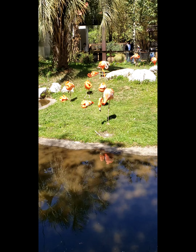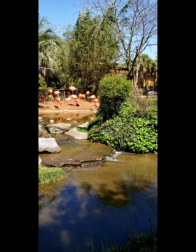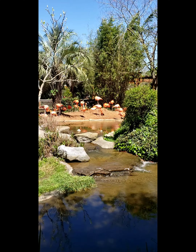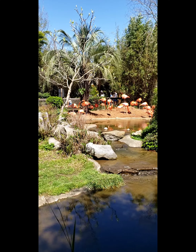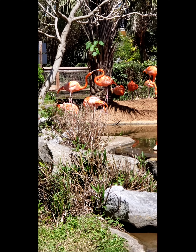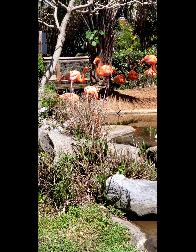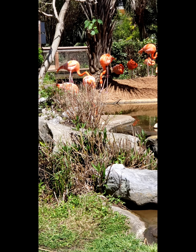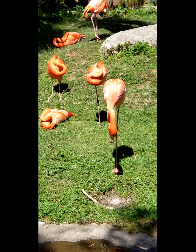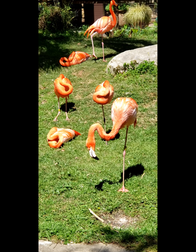There are many flamingos. The weather is 65 to 68 degrees. It is a little light and a little busy. There are fish in the area. This flamingo is standing on a single leg. There are beautiful colors.